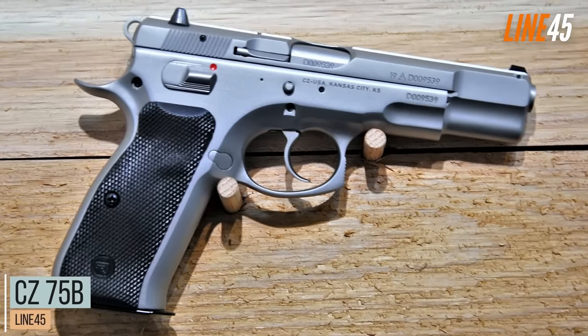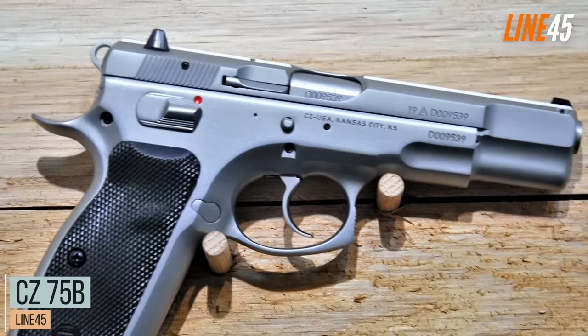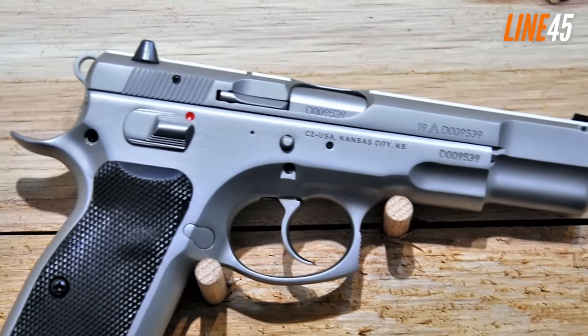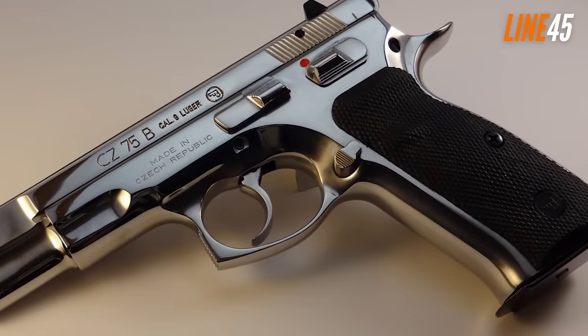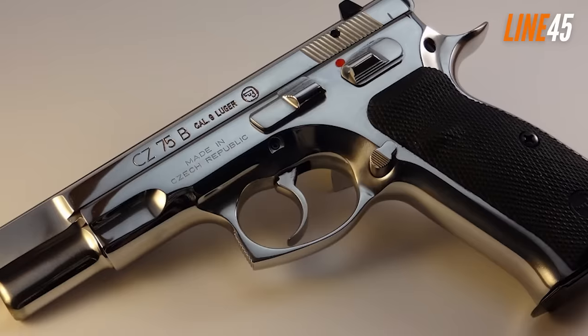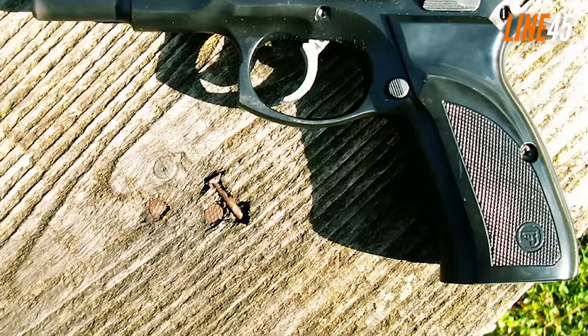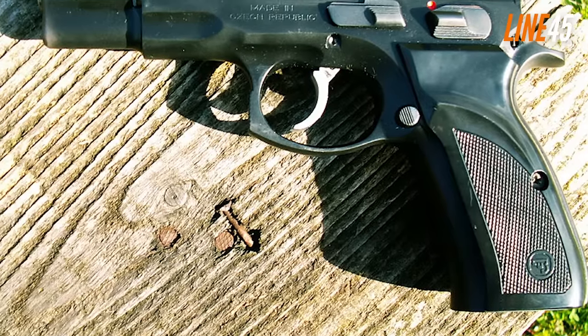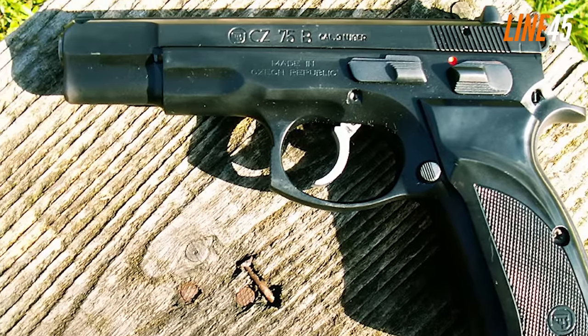CZ 75B. The CZ 75B is the first CZ pistol I'm going to feature here. This shouldn't be a surprise, since there was a point in time when this gun was considered the peak of hammer-fired pistols. There are multiple versions of the CZ 75 right now. The one we have here is the CZ 75B — basically the CZ 75, but it has a firing pin block already, which is the reason for its B designation.